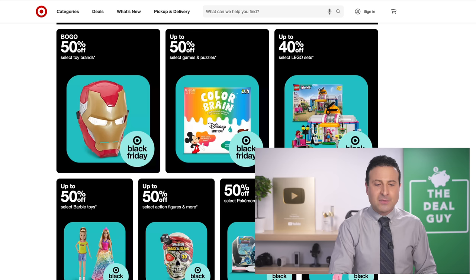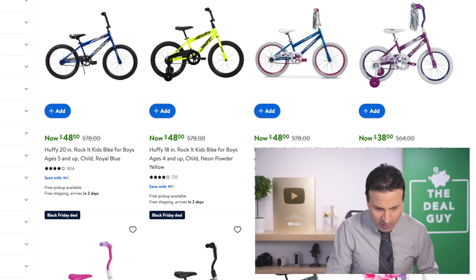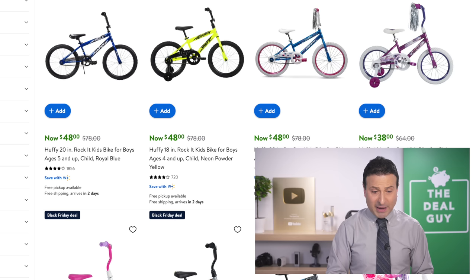I always recommend that people buy their toys closer to Christmas — usually the two weeks that precede Christmas yield the best discounts. But the up to 70% off various toys, the up to 40% off Lego sets — if you do need to buy toys right now, there you go. The $48 Huffy kids' bikes is a phenomenal price drop.